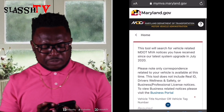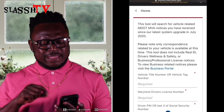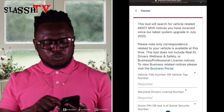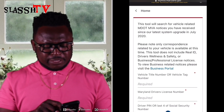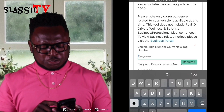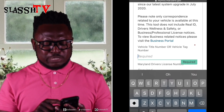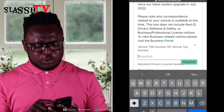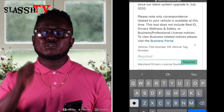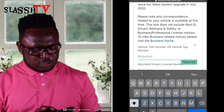Straight to the point. We're going to read this section where it says: 'This tool will search for vehicle-related MVA notices you have received since our latest system upgrade in July 2020.' It goes on to say: 'Please note, only correspondence related to your vehicle is available at this time. This tool does not include rail, drivers wellness and safety, or business professional license notices.' That's not what we're interested in — all we're interested in is how to print a tag return receipt so we can cancel our insurance.